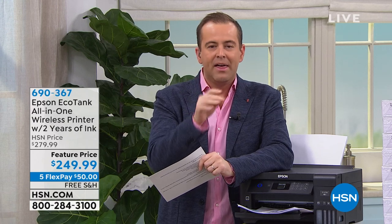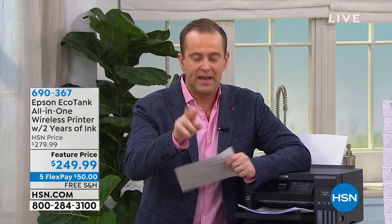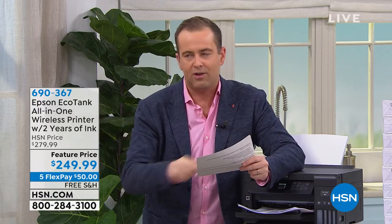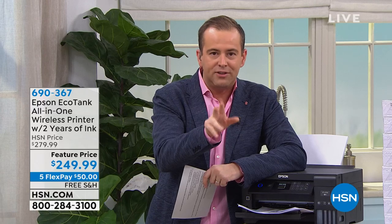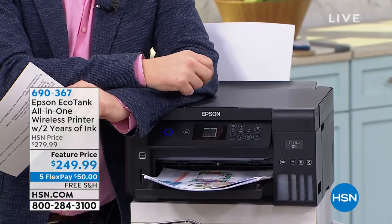Listen to this. This is the printer you've seen a lot of commercials about. This printer comes with two years worth of ink. No more worrying about the cost of ink, trying to find the ink, where's the ink, the inopportune times when you run out of ink. We're going to do two years of ink, but I'm actually fibbing to you because we won't send you two years of ink.